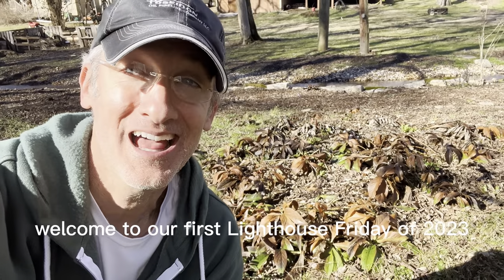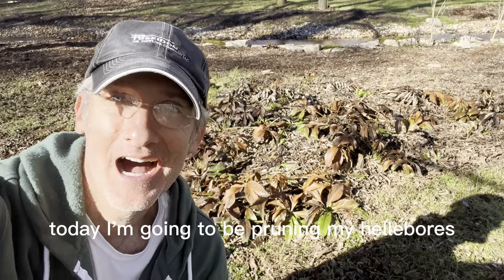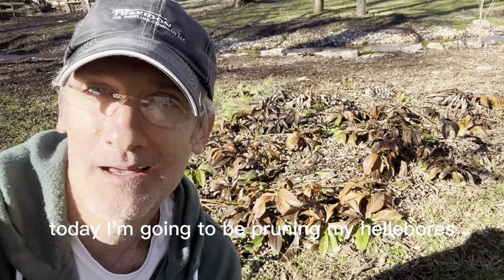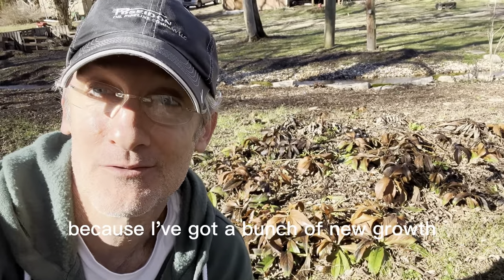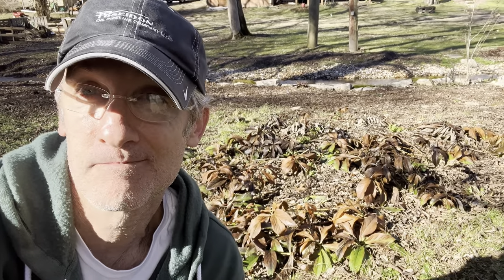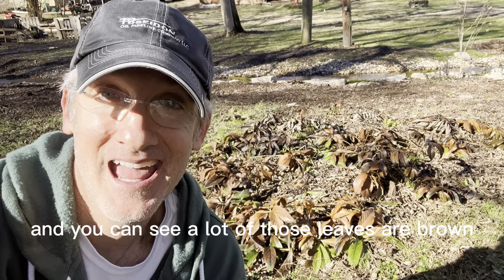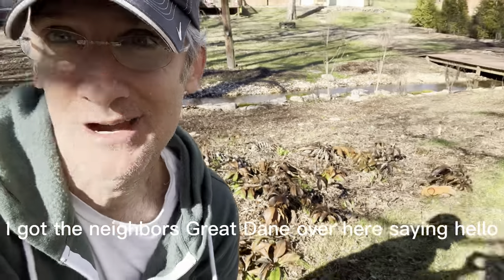Hey everybody! Welcome to our first Lighthouse Friday of 2023. Today I'm going to be pruning my hellebores — all these Lenten Roses, this little patch of Lenten Roses — because I've got a bunch of new growth and we had that big freeze a couple weeks ago over Christmas, and you can see a lot of those leaves are brown.